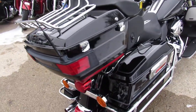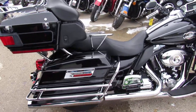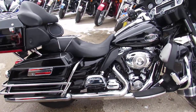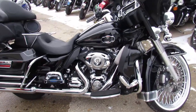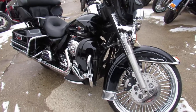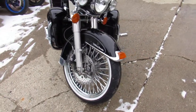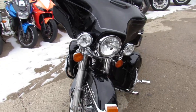This one here is a 2011 ultra classic for sale. It's got a 21 inch fat spoke chrome wheel and only 23,775 miles. This bike turns heads guys — the high gloss vivid black paint shines bright and all the chrome is flawless. It's got speakers in the lower fairings. Sounds great guys.